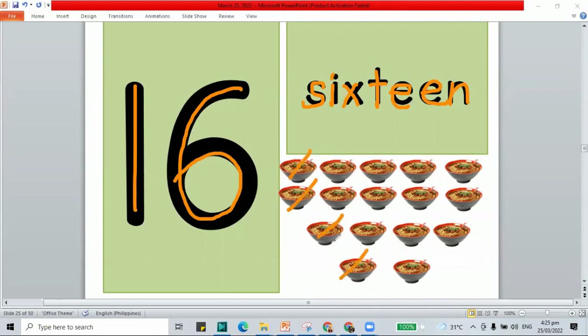We count: 1, 2, 3, 4, 5, 6, 7, 8, 9, 10, 11, 12, 13, 14, 15, 16. Our number friend, the number 16.